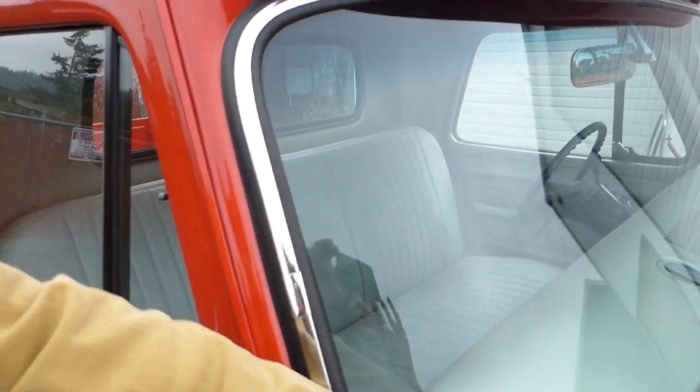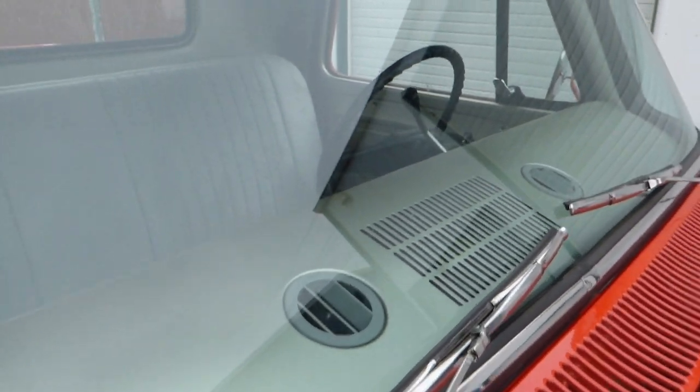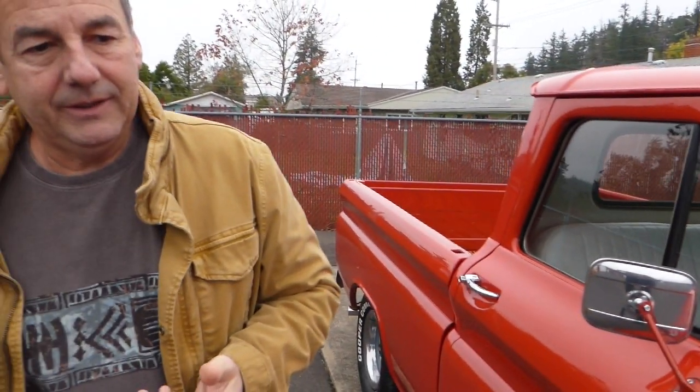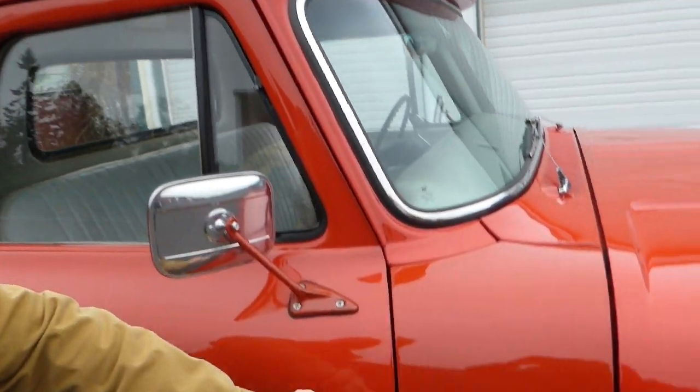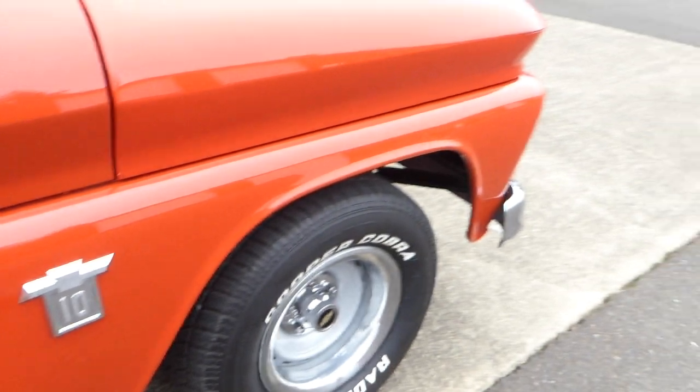All the glass is nice, all the trim and bright work looks new. The weather stripping was all replaced when the truck was painted. I would say the restoration was completed probably three or four years ago — they did a fine job. You'll notice the shut lines here, nice and even on the truck, no rust of course.